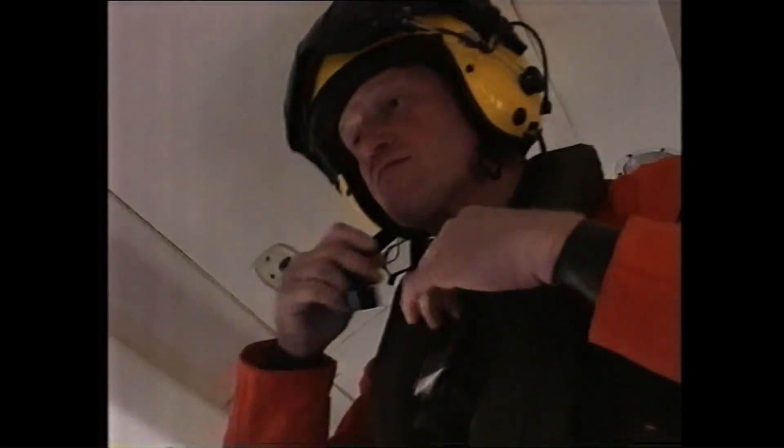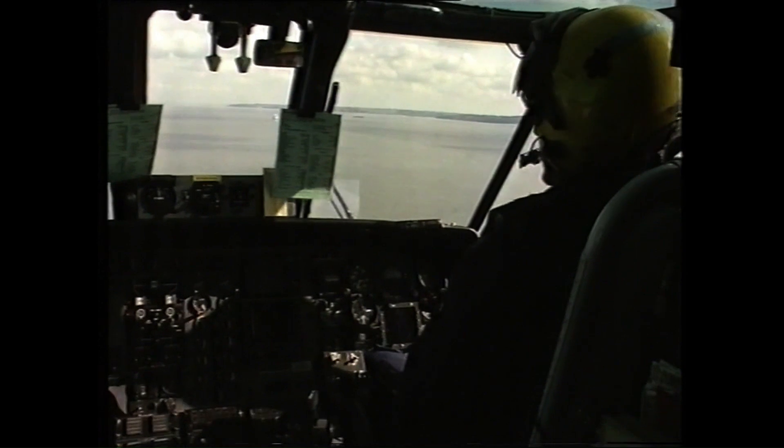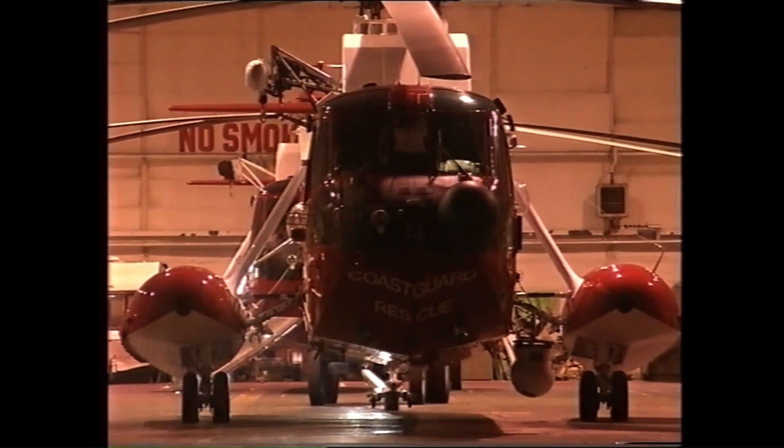It is the S61N that has been selected year after year by the MCA for their task of ensuring the safety of British waters, with the SAR crews aiming to be airborne within just a few minutes, day and night.